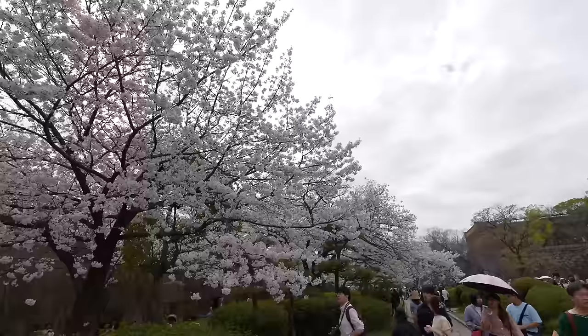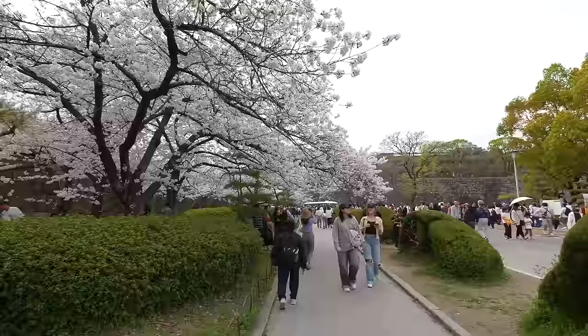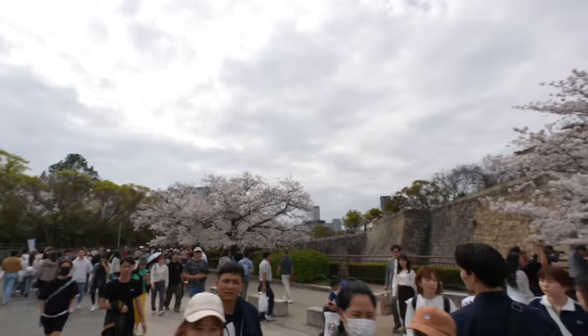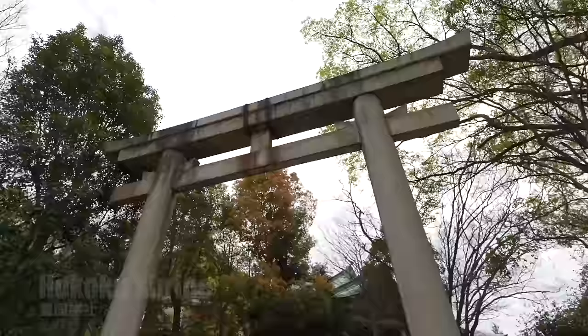One of the reasons Osaka Castle became more popular compared to before, I believe it's because of social media. Many people come over here to take photos of sakura trees. While as a local, it's good to see more travelers coming to my hometown, so I am happy to see that. Before entering the Osaka Castle, let's stop by at the Hōkoku Shrine — it's just in front of the Osaka Castle gate.